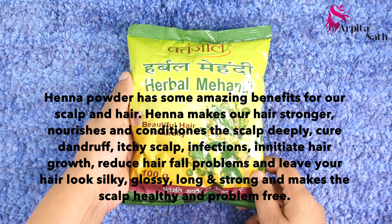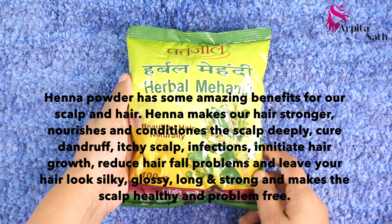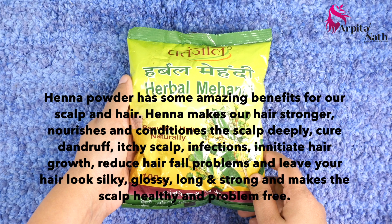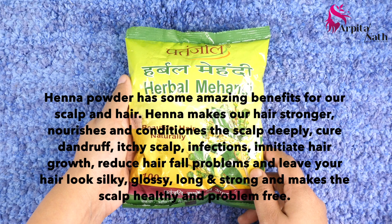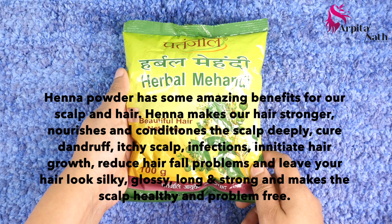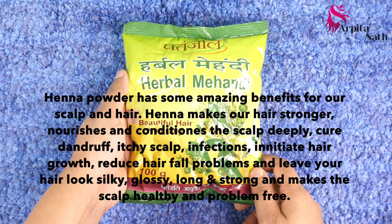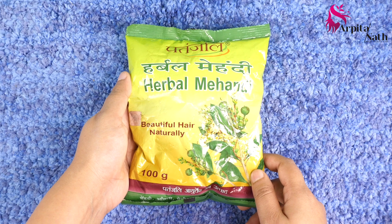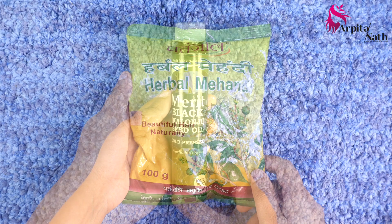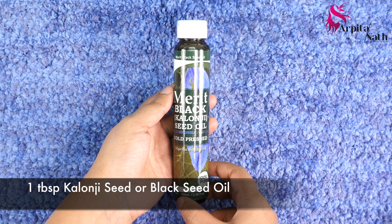Henna makes our hair stronger, nourishes and conditions the scalp deeply, cures dandruff, itchy scalp infections, initiates hair growth, reduces hair fall problems, and leaves your hair looking silky, glossy, long, and strong — making the scalp healthy and problem-free. You can use any good herbal henna powder available in the market to prepare this remedy.